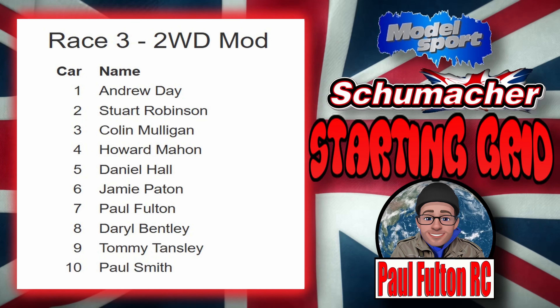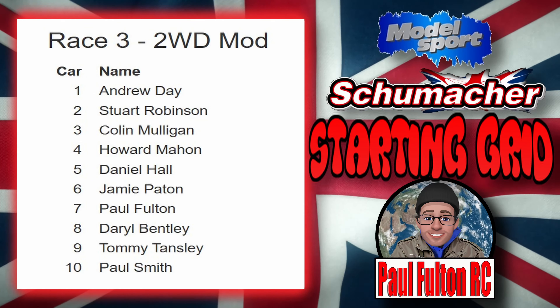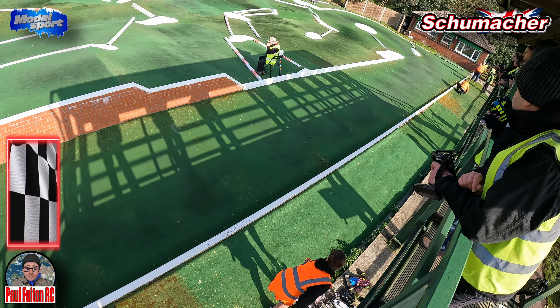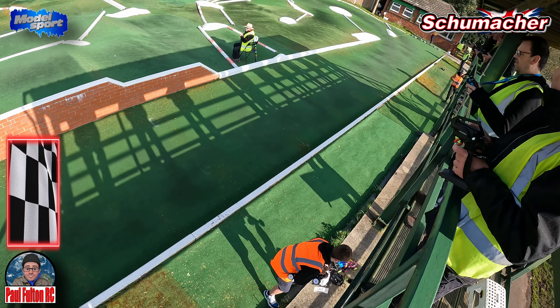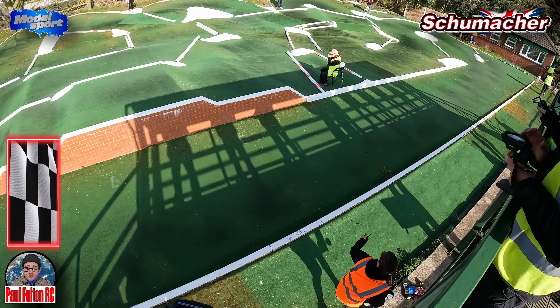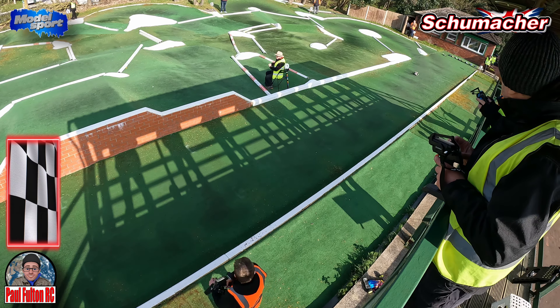So we've got Andrew on pole, Stewart second, Colin third, Howard fourth, Daniel fifth, Jamie sixth, me seventh, Daryl in eighth, Tommy in ninth, and Paul Smith in tenth. Very fast drivers in this round — probably a couple of levels higher than me on the skill level.